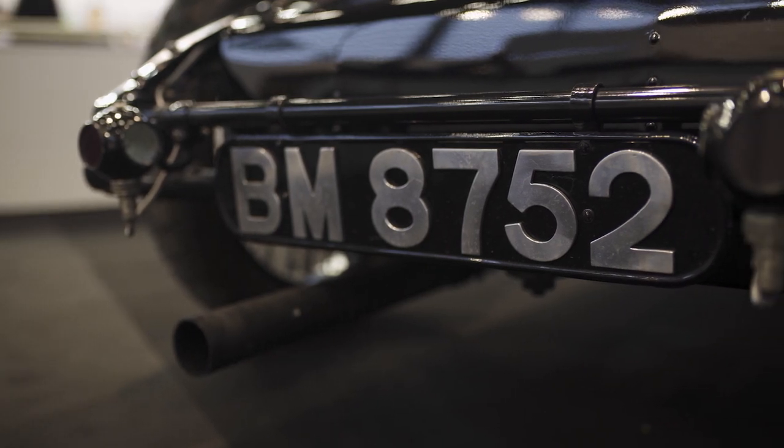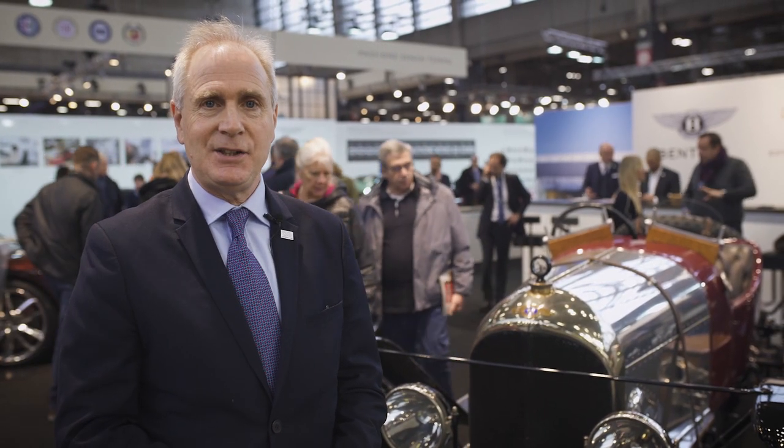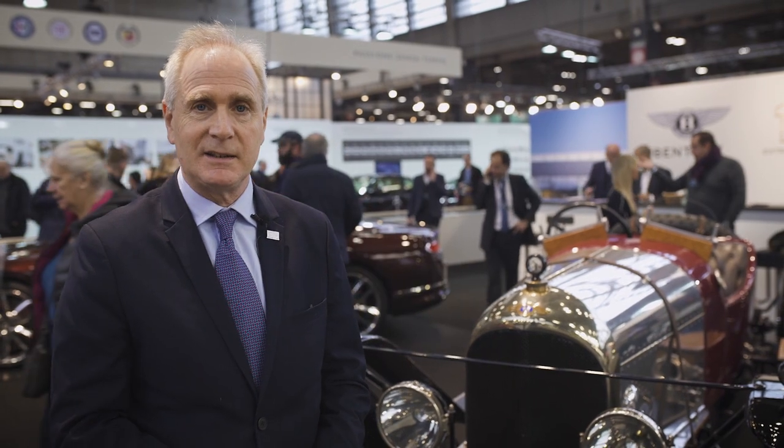We look forward now to our next 100 years, continuing to embrace those elements that make our DNA: quality, luxurious interiors, but most importantly Grand Touring and our interpretation of Grand Touring going ahead for the next 100 years.